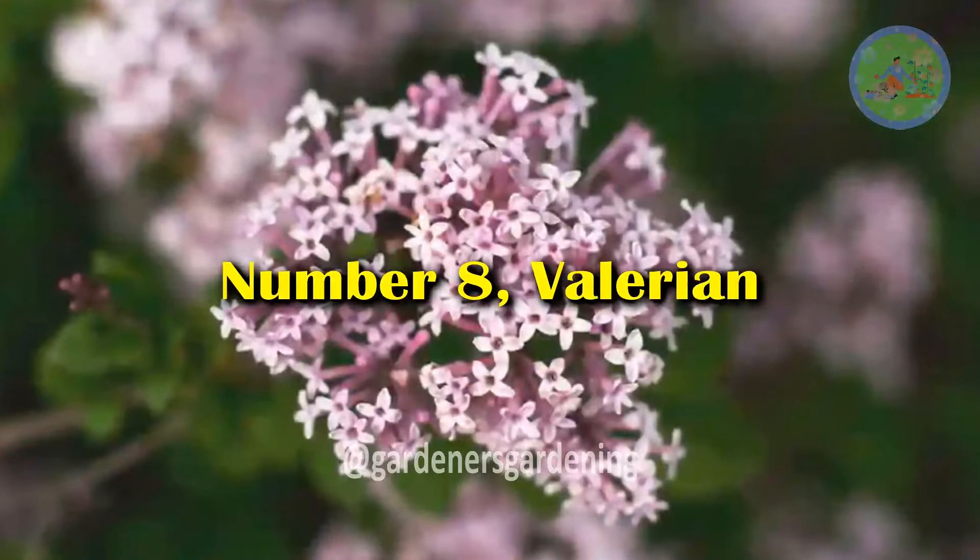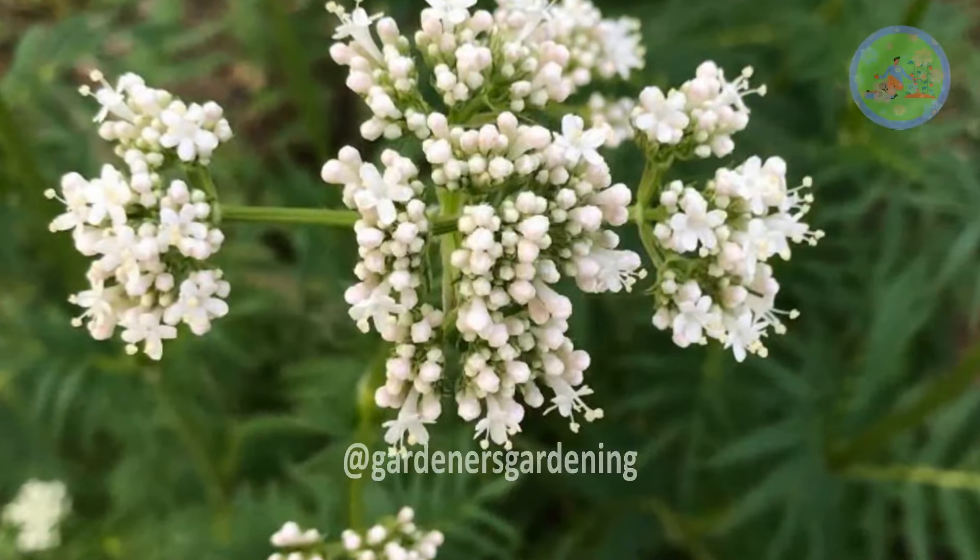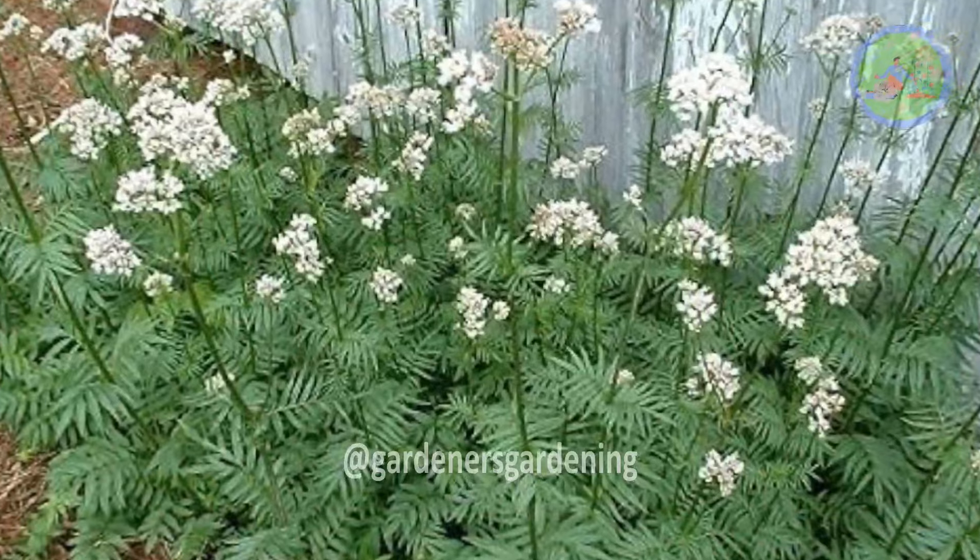Number 8: Valerian. Valerian is an herb known for its calming properties, often used as a natural remedy for insomnia and sleep disorders.